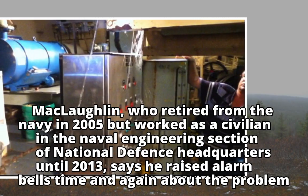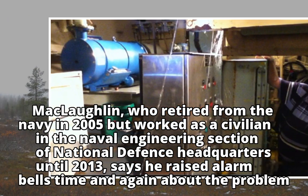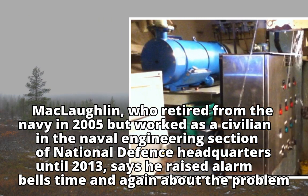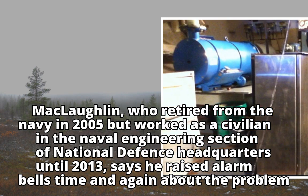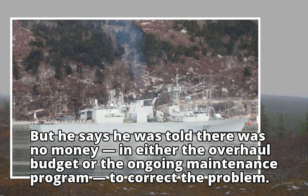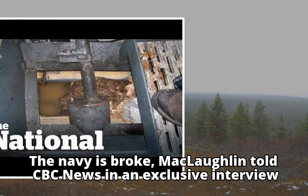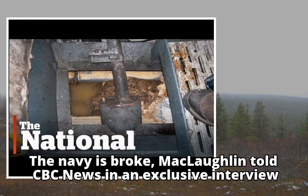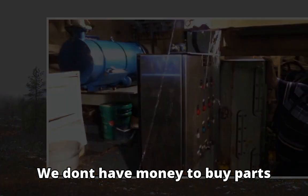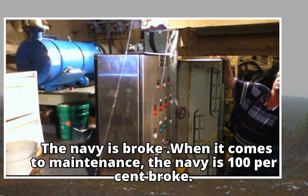McLaughlin, who retired from the Navy in 2005 but worked as a civilian in the Naval Engineering Section of National Defense Headquarters until 2013, says he raised alarm bells time and again about the problem. But he says he was told there was no money in either the overhaul budget or the ongoing maintenance program to correct the problem. "The Navy is broke," McLaughlin told CBC News in an exclusive interview. "We don't have money to buy parts. The Navy is broke when it comes to maintenance — the Navy is 100% broke."